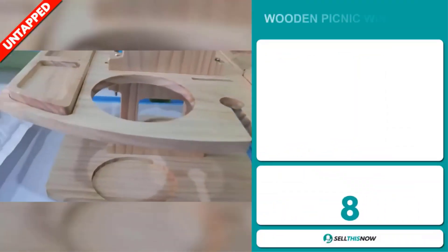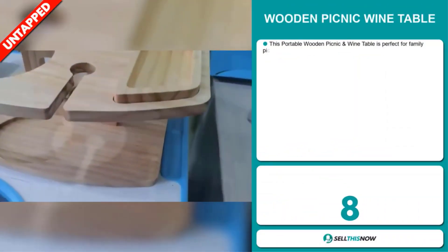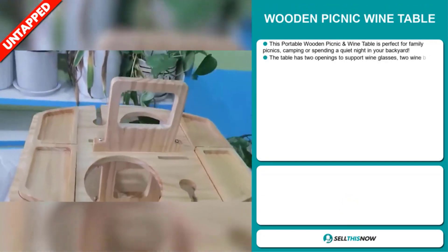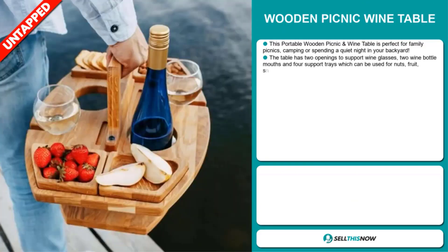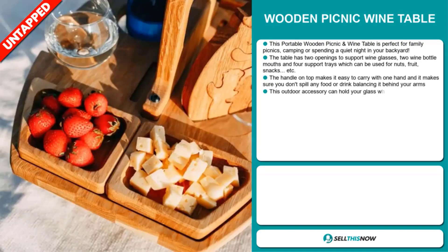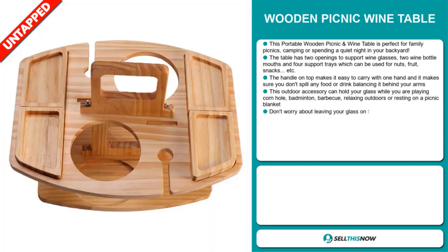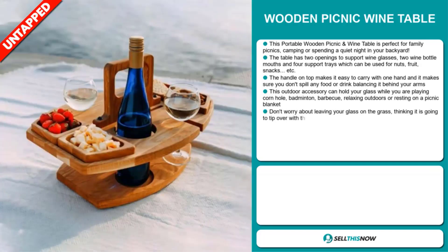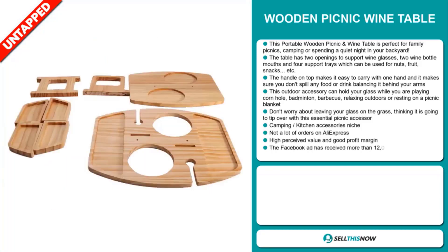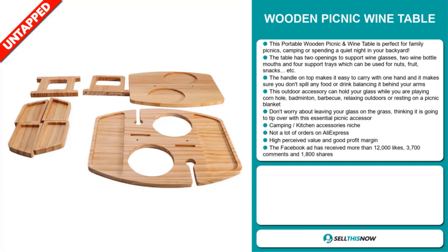Our next product is the Wooden Picnic Wine Table. This portable wooden picnic and wine table is perfect for family picnics, camping, or spending a quiet night in your backyard. The table has two openings to support wine glasses, two wine bottle mouths, and four support trays which can be used for nuts, fruit, snacks, etc. The handle on top makes it easy to carry with one hand and ensures you don't spill any food or drink. This outdoor accessory can hold your glass while you're playing cornhole, badminton, barbecue, relaxing outdoors, or resting on a picnic blanket. It falls under the camping kitchen accessory niche market.